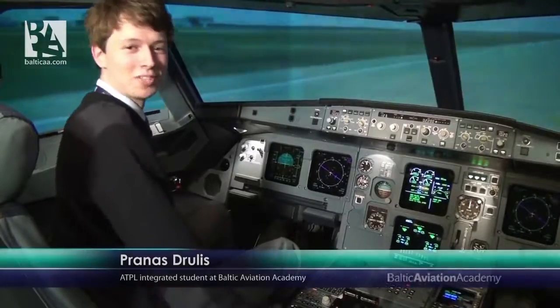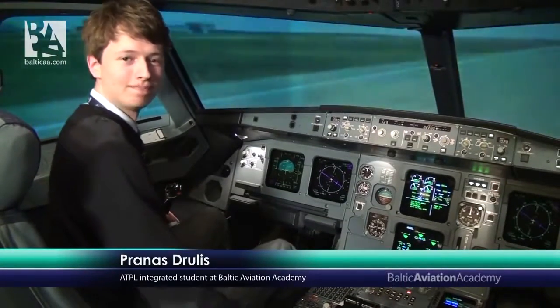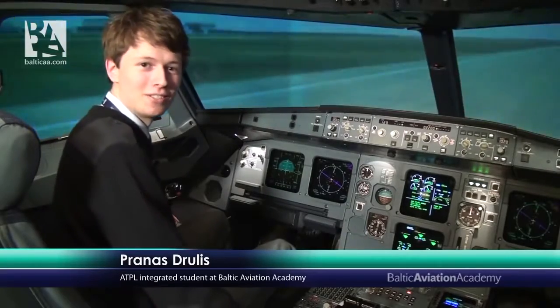And that's it. This is how you land an Airbus A320 via the autopilot. Thanks for watching, guys. See you next time.